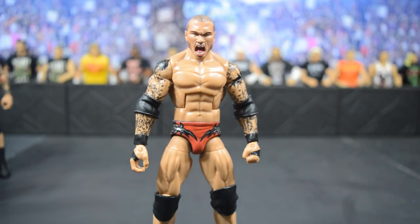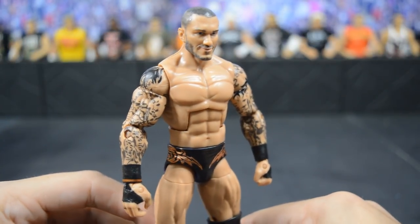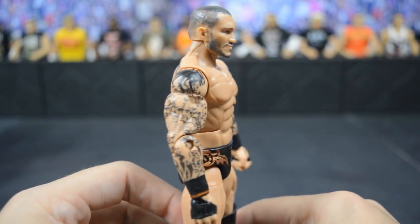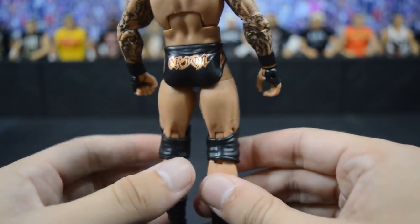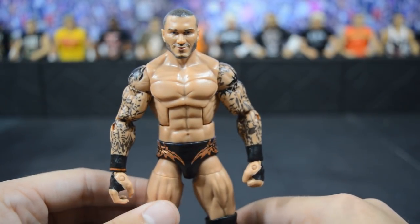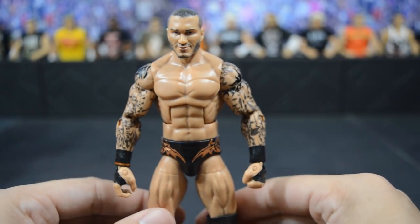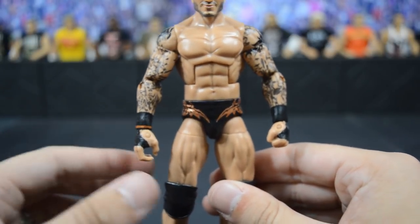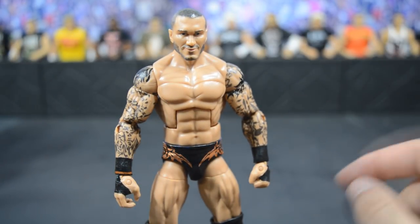Next we have this custom elite Royal Rumble 2017 Randy Orton. This is the Elite 35 head scan, but BW removed the teeth and custom painted it so it looks a whole lot better. He custom painted the trunks accurately to what Randy Orton wore when he won the 2017 Royal Rumble — and that Royal Rumble 2017 is the very first pay-per-view predictions video I ever made, and I did predict it right. It even has the detail of the orange rubber band on the right wrist. Probably one of my favorite head scans in this entire batch.